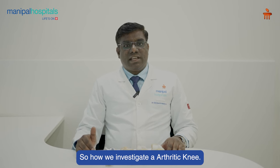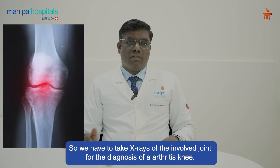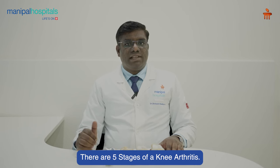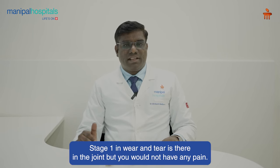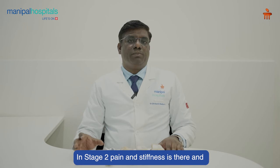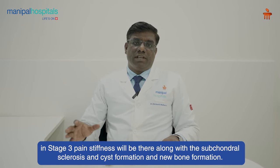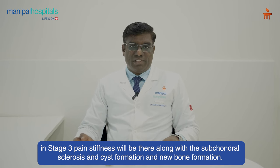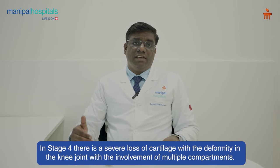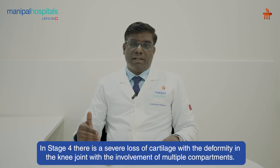How do we investigate an arthritic knee? We have to take X-rays of the involved joint for the diagnosis of knee arthritis. There are five stages of knee arthritis. Stage 0 is normal. In Stage 1, wear and tear is there but you won't have any pain. In Stage 2, pain and stiffness are present. In Stage 3, pain and stiffness are there along with subchondral sclerosis, cyst formation, and new bone formation. In Stage 4, there is severe loss of cartilage with deformity in the knee joint with involvement of multiple compartments.